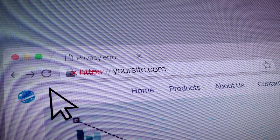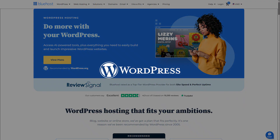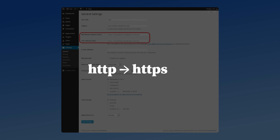After installing your SSL certificate, update your website's URLs to reflect HTTPS. For WordPress sites, log in to your WordPress dashboard, go to Settings > General, and change the WordPress address URL and site address URL from HTTP to HTTPS.